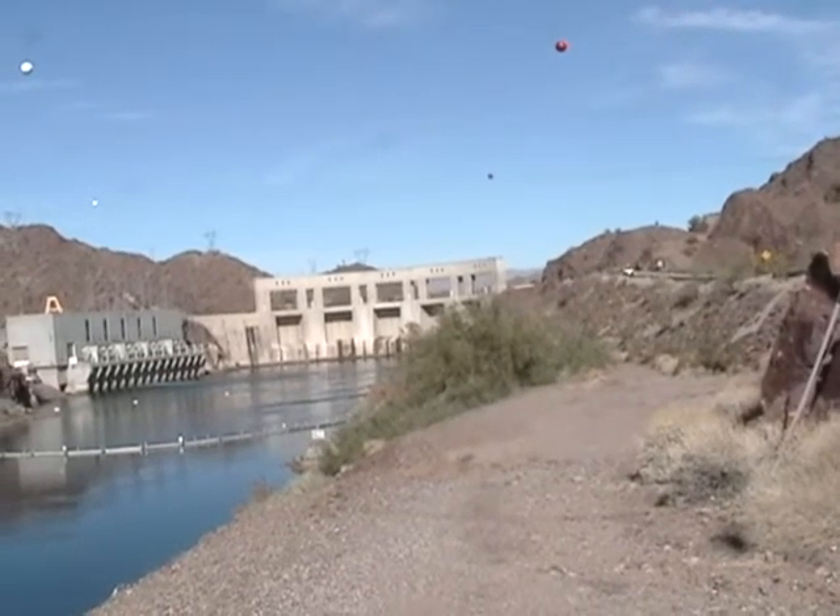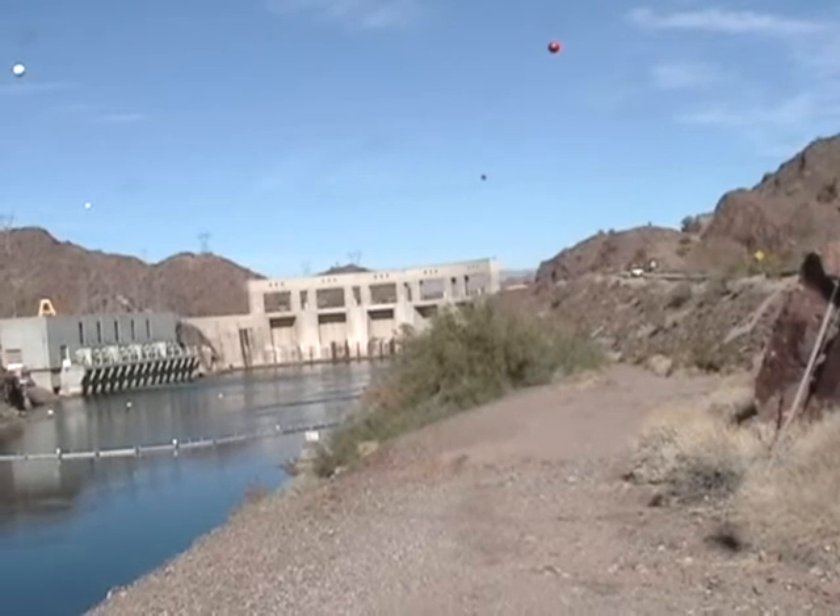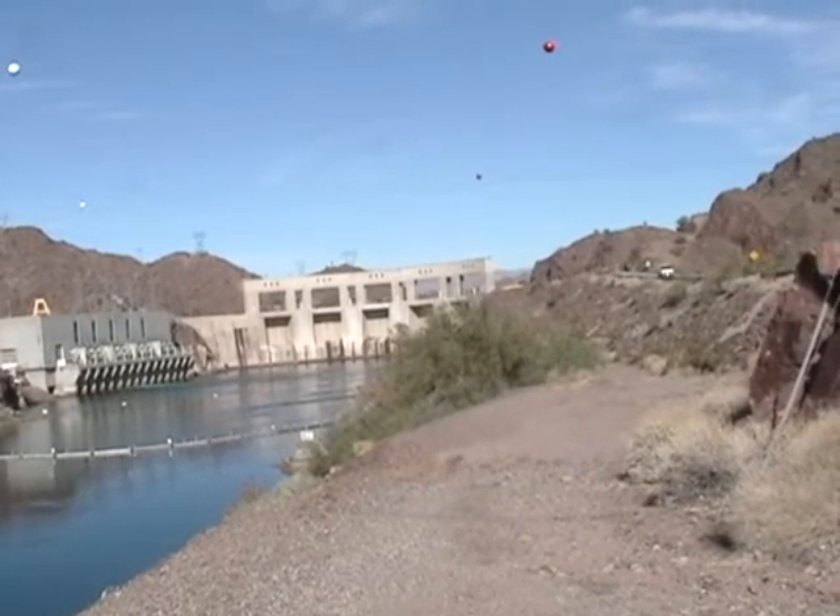I just thought you might want to see a picture of Parker Dam. Okay, well, that's it.